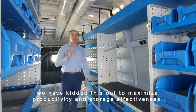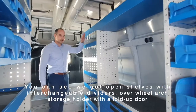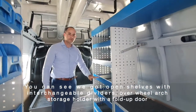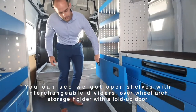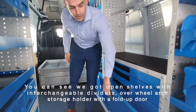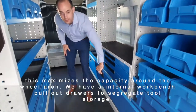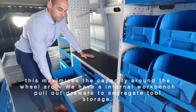You can see we've got open shelves with interchangeable dividers, an over-wheel-arch storage holder with a fold-up door — this maximizes the capacity around the wheel arch. We also have an internal workbench with pull-out drawers to segregate tool storage underneath.